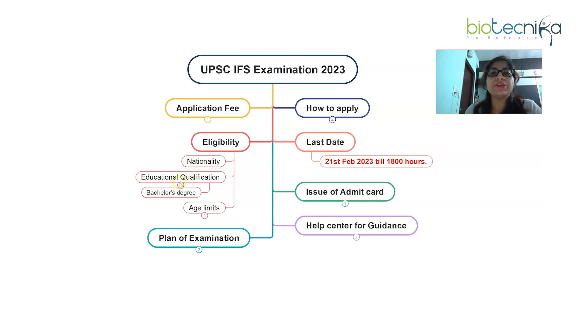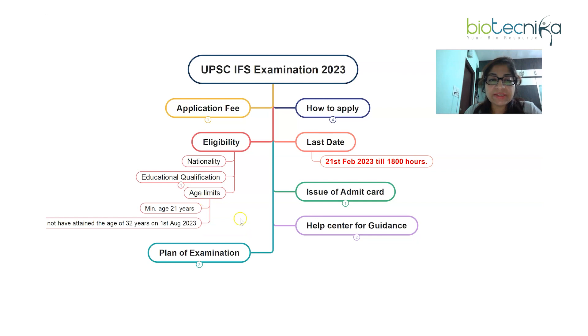For educational qualification, the minimum requirement is a bachelor's degree with one specific subject from a provided list. The list includes subjects such as chemistry, agriculture, animal husbandry, any branch of engineering, statistics, mathematics, botany, zoology, and others. Please go through the advertisement for the detailed list. The minimum qualification is a bachelor's degree with any of those mentioned subjects.